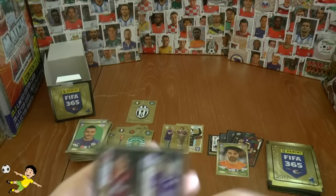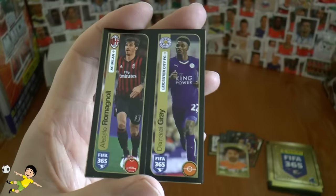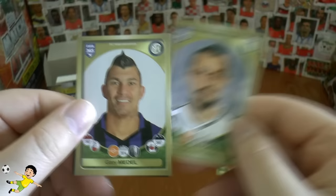And here we have two really superb youngsters: Roma Gnoli and Demerai Gray, the flying winger of course from Leicester. And you've got the Roma logo shiny sticker. Kuchaz, Gary Medel — apologies for that pronunciation — and Lucek.